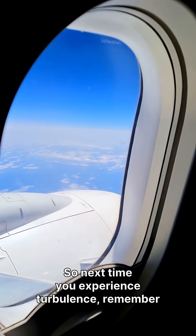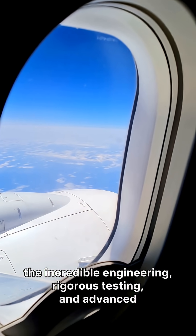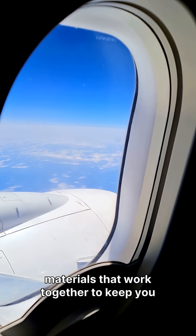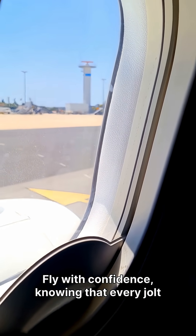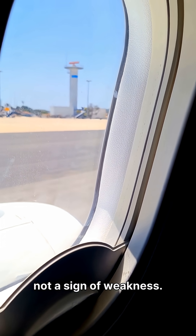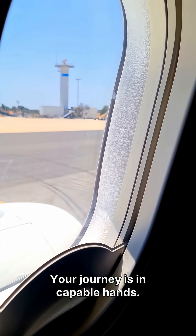So next time you experience turbulence, remember the incredible engineering, rigorous testing, and advanced materials that work together to keep you safe. Fly with confidence, knowing that every jolt is a demonstration of your aircraft's strength, not a sign of weakness. Your journey is in capable hands.